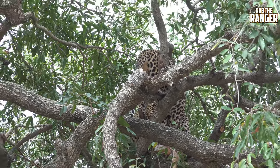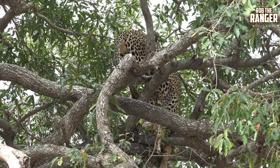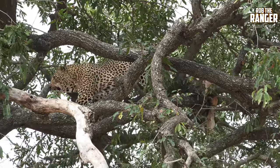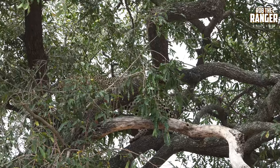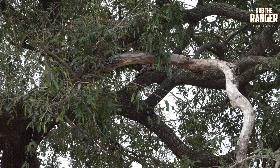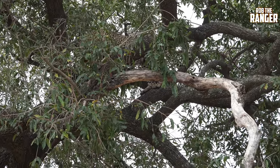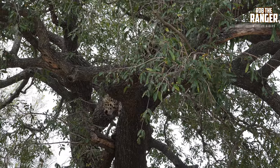I think he might be thinking of coming down. Cleaning himself a bit. Yeah, he's looking perhaps to come and have a rest somewhere else — maybe a flop on the branch, or maybe he'll come all the way down and flop on the ground.